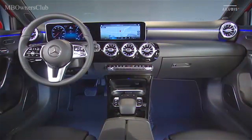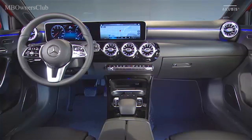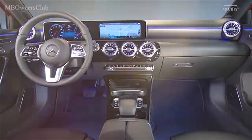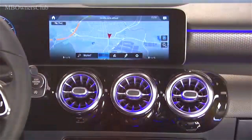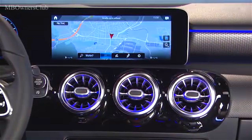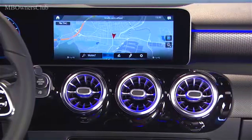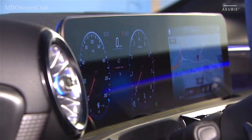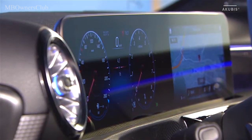Au sein de l'habitacle, la nouvelle Classe A joue la carte du numérique. L'intérieur combine sportivité et spaciosité réinterprétées. La pièce maîtresse : le poste de conduite widescreen flottant, déjà inclus dans la dotation de série. Les visuels sont disponibles en différentes combinaisons allant de 7 à 10,25 pouces.